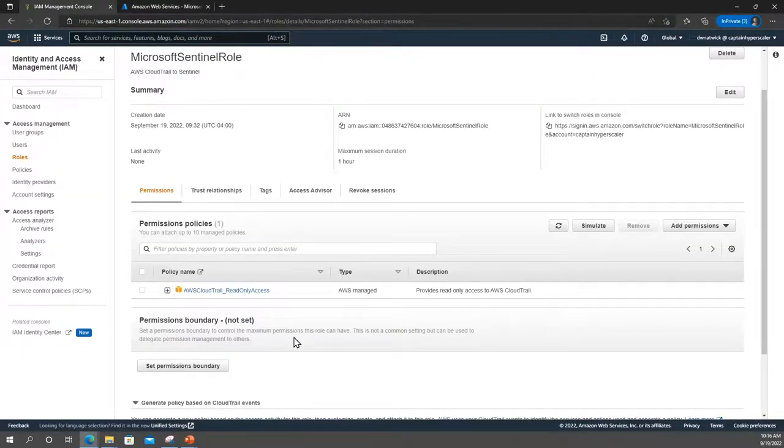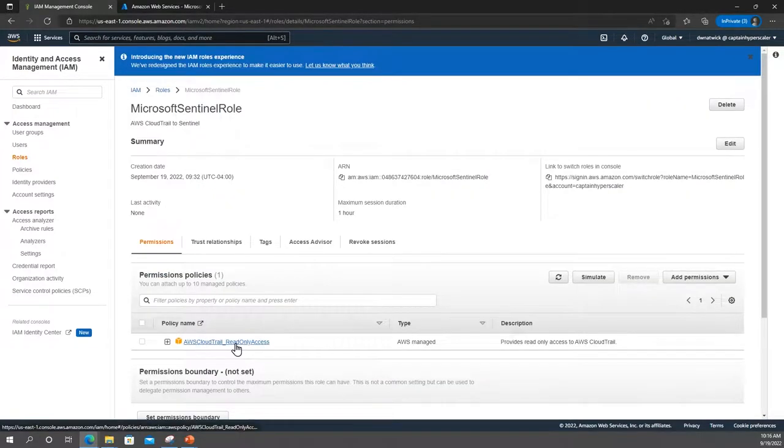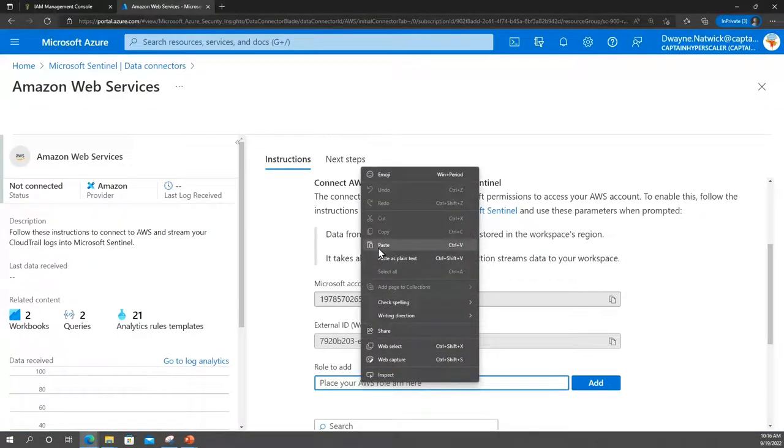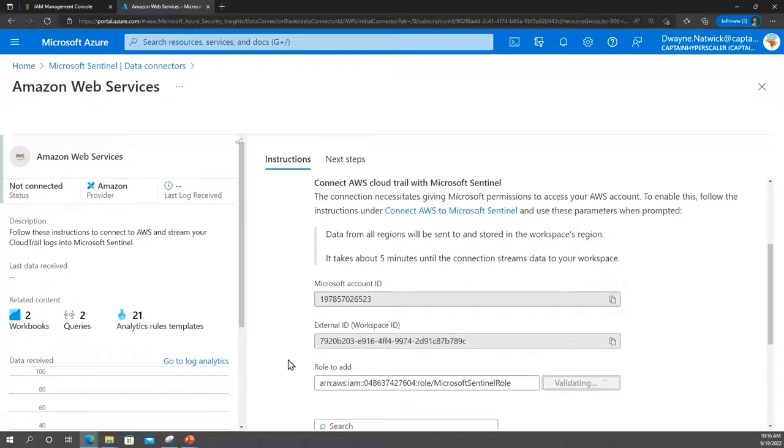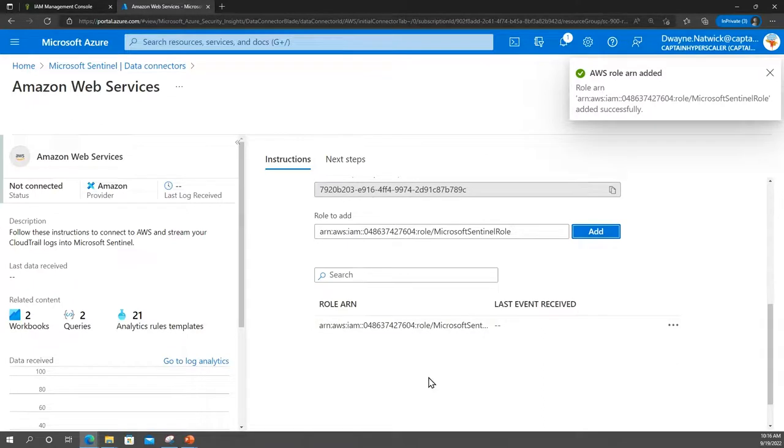The other piece we have to do is take the ARN from AWS. I'm in my Sentinel role that I created. If I go to my roles and select my Microsoft Sentinel role, my role is read-only access — all Microsoft Sentinel is doing to AWS CloudTrail is pulling and reading that information. I need this ARN role, so I'm going to copy it, put it in the role-to-add field, and add that role. It's going to validate that I have the ability to pull that information.